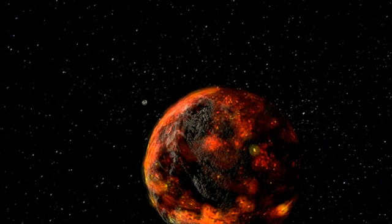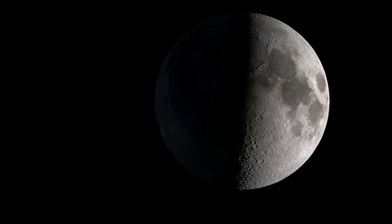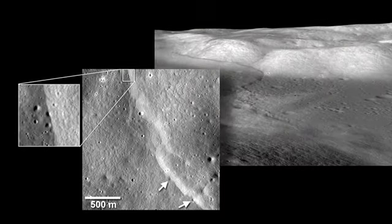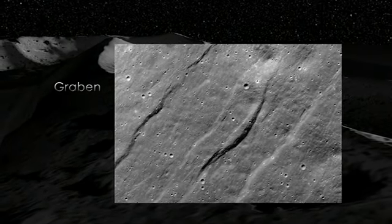Only the outer part of the moon melted, forming what is called a magma ocean. And in that model, the balance of stresses or forces acting on the moon would allow us to form both these small lobate scarps that show contraction, as well as these small graben that show the moon being pulled apart.